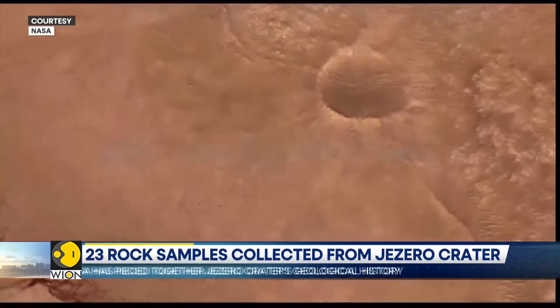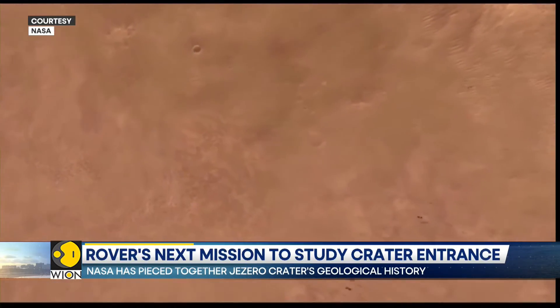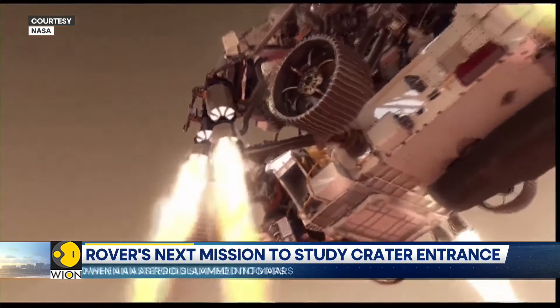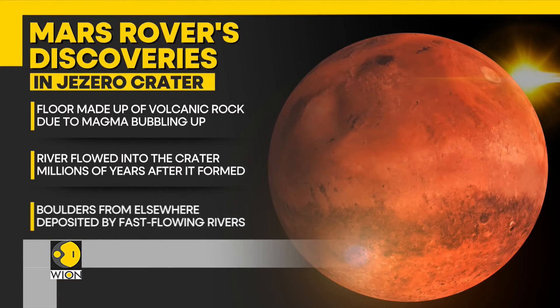Scientists believe that the Jezero Crater was formed about 4 billion years ago when an asteroid slammed into Mars. The Perseverance rover's investigation helped scientists determine that the crater floor is made of volcanic rock, formed either due to magma that bubbled up to the surface or volcanic activity on Mars.